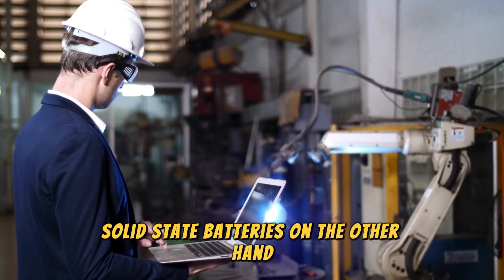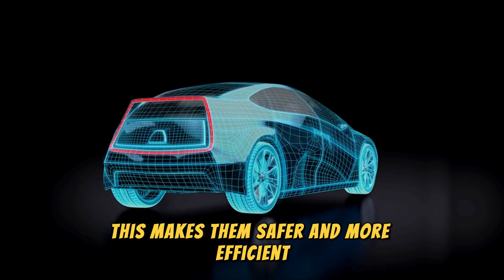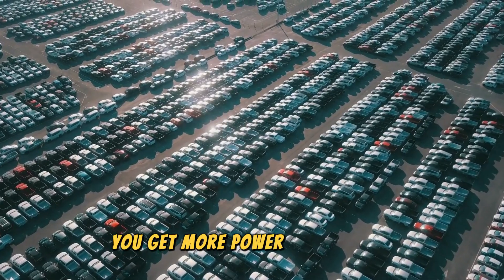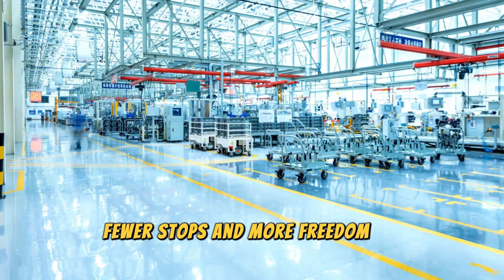Solid-state batteries use solid electrolytes instead of flammable liquids, which makes them safer and more efficient. It also allows for a more compact design and a significant boost in energy density. You get more power in a smaller, lighter package — meaning longer drives, fewer stops, and more freedom on the road.